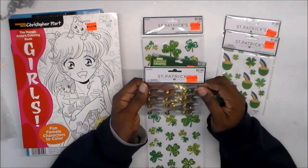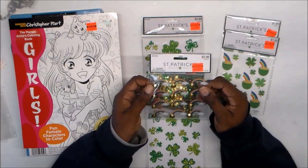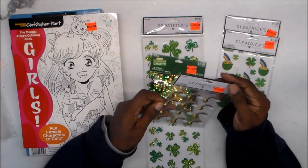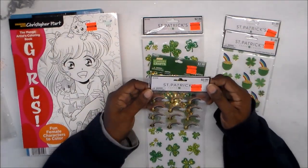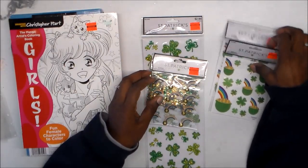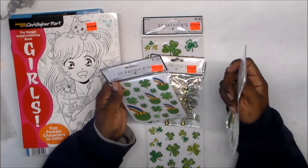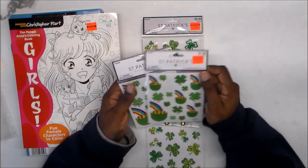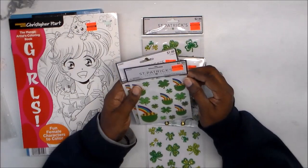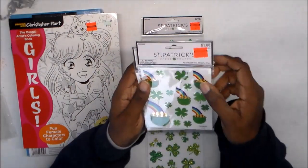Then I got these stickers — they have rainbows and a little pot of gold or a gold gem in the cloud. It's 12 pieces and 29 cents. And I also had some of these other stickers before and had to get more. I think they only had two left and I got both — about two or three sheets, 34 pieces, 19 cents each. So I got two of those.